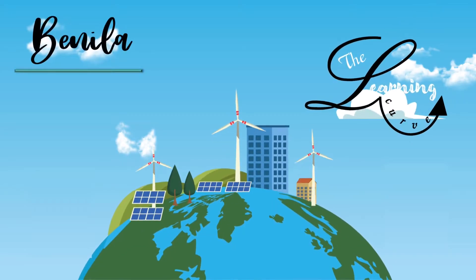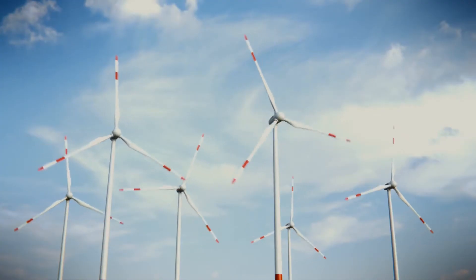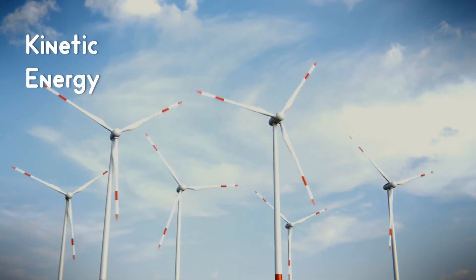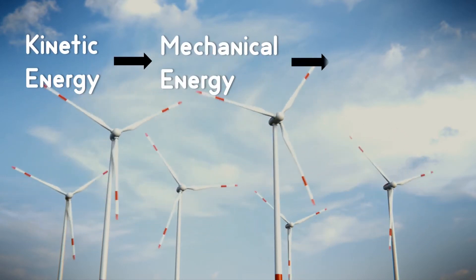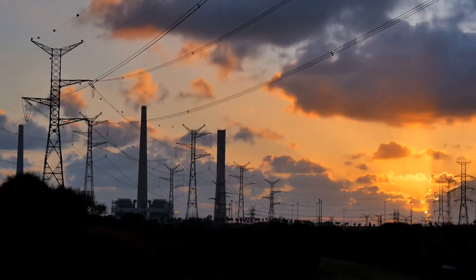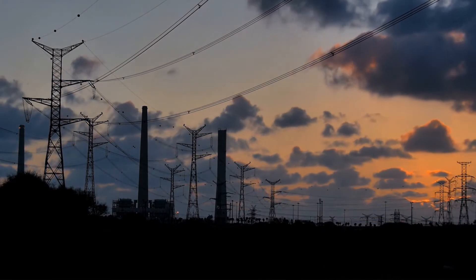Hi, I'm Benila. In today's video, I'm talking about offshore wind farms. Wind turbines convert kinetic energy from the wind into mechanical power. The generator converts this mechanical power into electricity — the logic being that energy from the wind is converted into electricity.